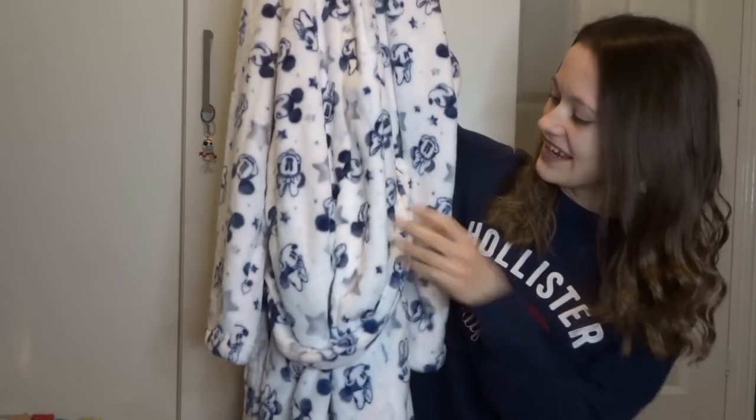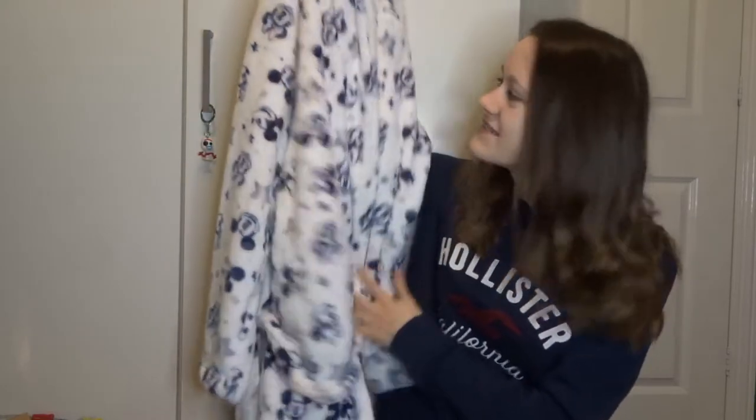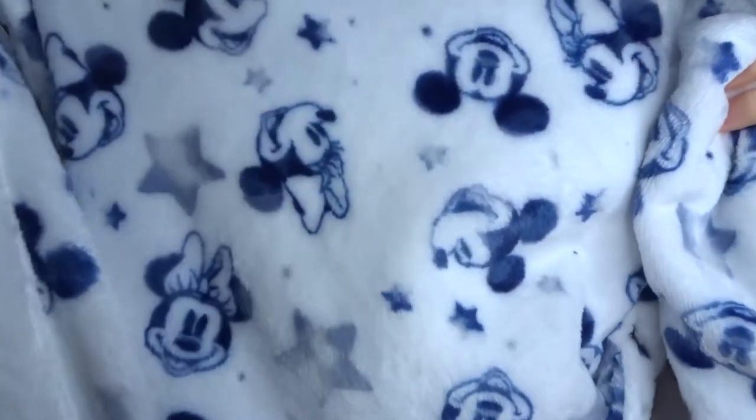I'm going to start off with some clothes. So I got this dressing gown. It's a really, really cute Mickey and Minnie dressing gown. I love it. It's so soft as well, and it's got a fleecy lining and a fleecy hood. Look at this Mickey and Minnie pattern! Now I can replace my old dressing gown, which I've had for ages. Love a brand new dressing gown.